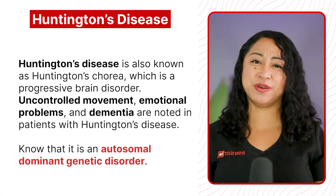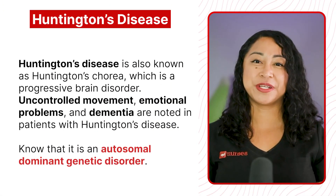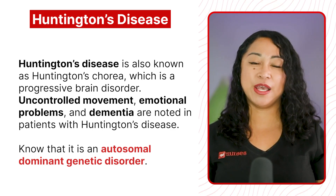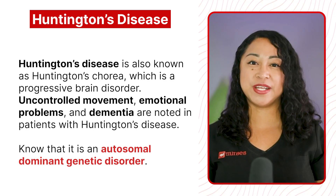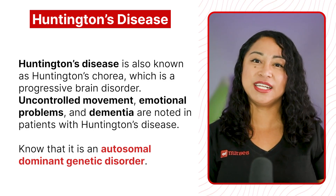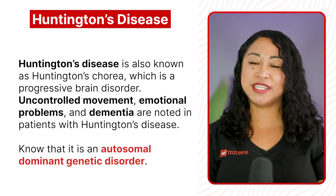Huntington's disease is also known as Huntington's chorea, which is a progressive brain disorder. Uncontrolled movement, emotional problems, and dementia are noted in patients with Huntington's disease. Know that it is an autosomal dominant genetic disorder.